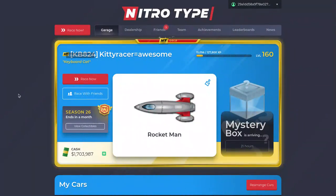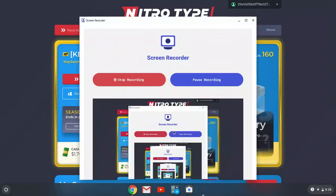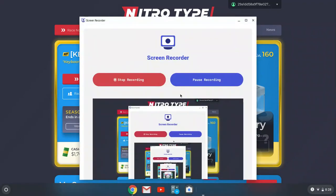Anyway guys, I hope you enjoyed — like, subscribe, and hit the bell. You can friend me; my name is KittyRacerEqualsAwesome. Comment down below your Nitrotype name and I could let you join my team, because I'd have to invite you. Anyway guys, bye!